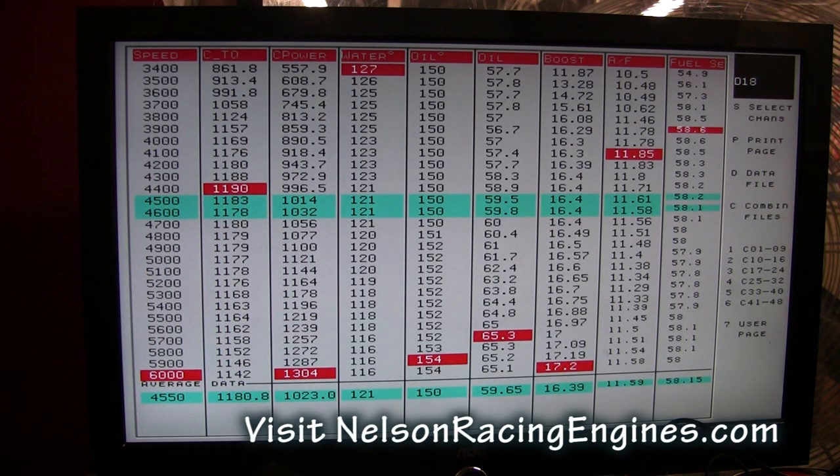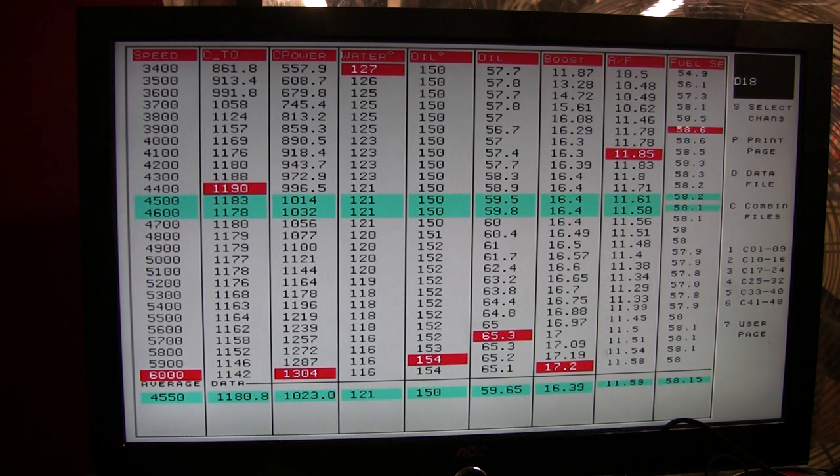Here you have a pull at 17 pounds of boost: 1,190 foot-pounds of torque with 1,300-plus horsepower and climbing. At only 17 pounds of boost you're making 1,300 horsepower out of a street motor.